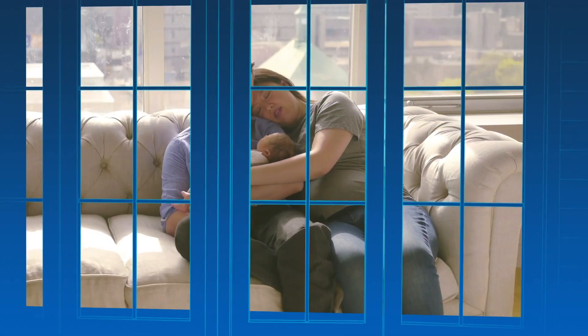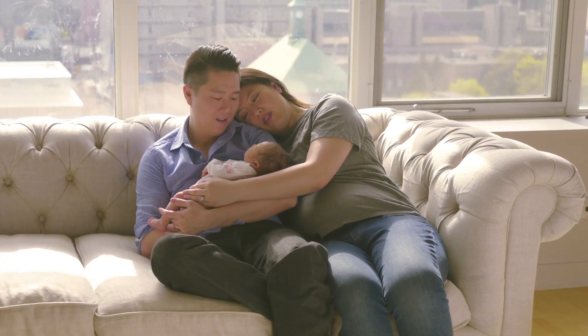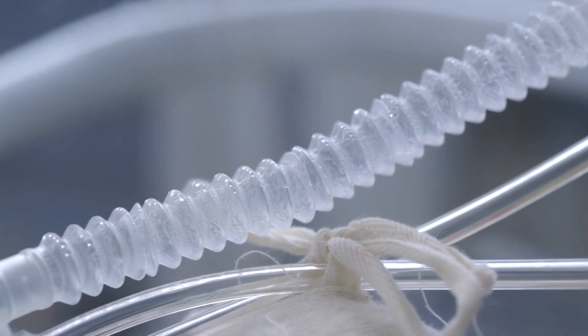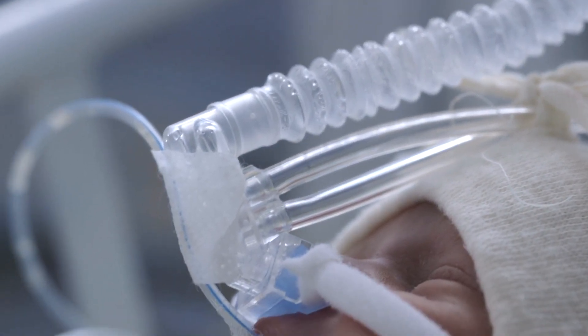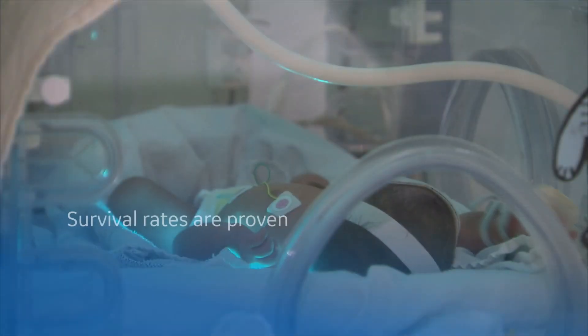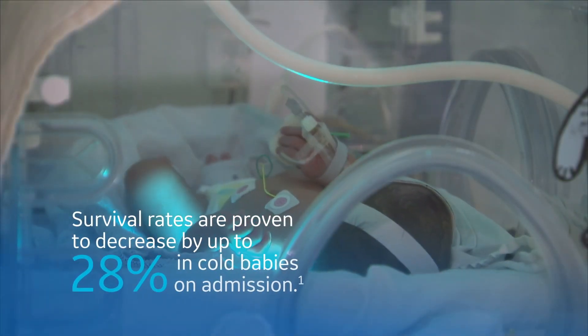Every newborn deserves a warm welcome to make them feel right at home. In fact, their lives depend on it. Because sustaining an infant's core body temperature within a narrow range is critical. And in the NICU, it's a matter of survival.